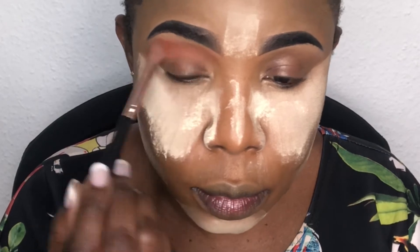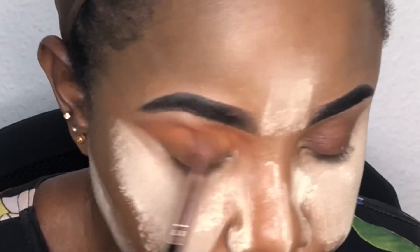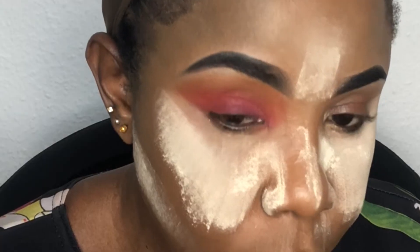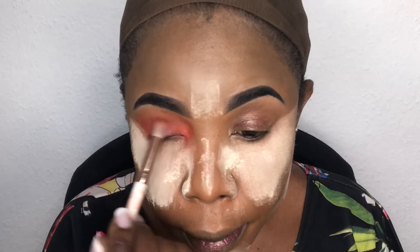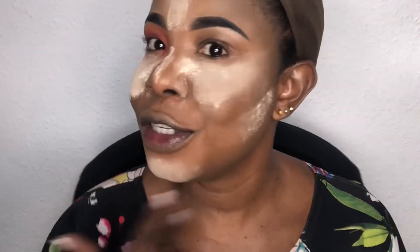Now let's get into the eyeshadow. We're using these two palettes as usual, and this top beauty palette from Amazon. I'm going in with this particular pinky color. That's it for the first eye — I'll go off camera to do the second eye, then come back. I'm done with the second eye and now going in with my contour.